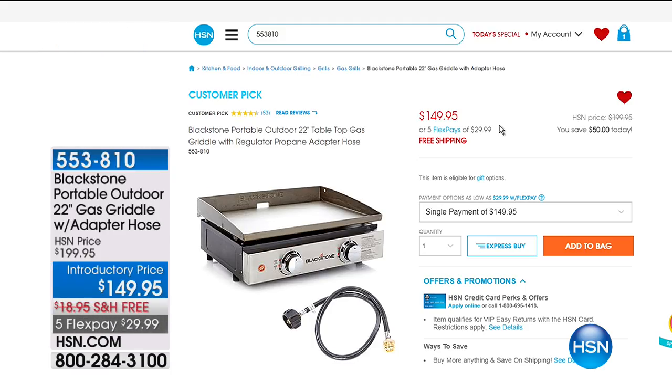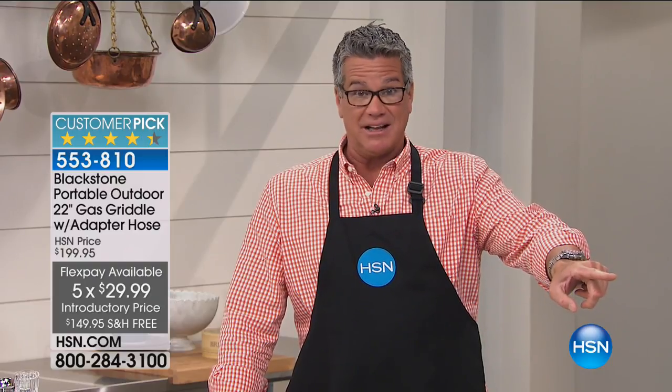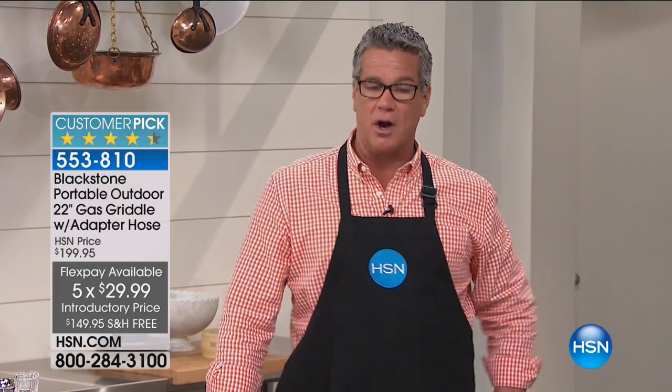Debbie will be back at 10 a.m. with more wonderful products. Also coming up — the Blackstone Portable Outdoor 22-inch Gas Griddle. If you've ever wanted to own your own diner or restaurant-style flat top grill, this is it. The heavy-duty stainless griddle gets seasoned over time and works on a regular propane tank. At $149 — discounted $50 — with free shipping and handling, it's a great gift for anyone who loves to cook.